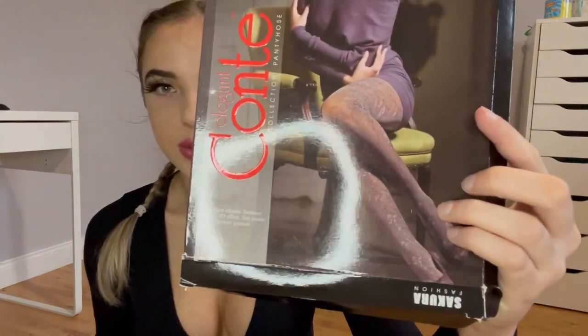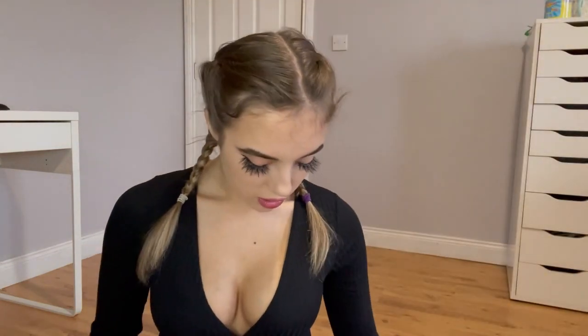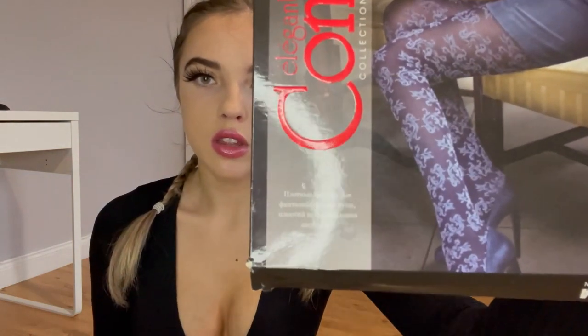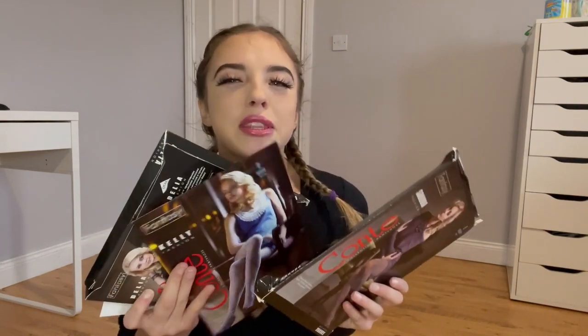So now we've gone through all the tights I had out of the packaging. We just have these few left — they all have a kind of purplish-blue color scheme with black. That's all that we have left to try on, but I kind of like how they look in the packaging. I'll try them on for you guys.